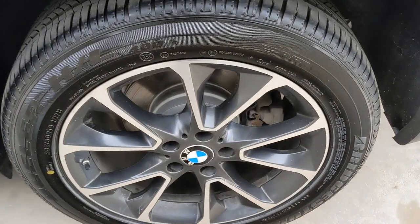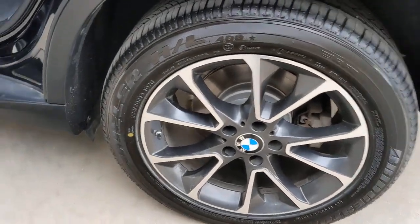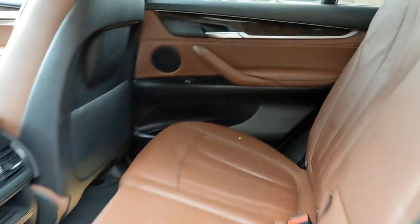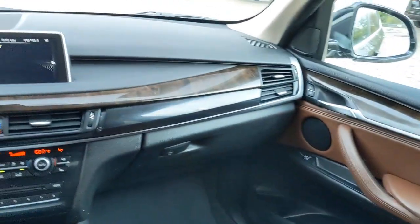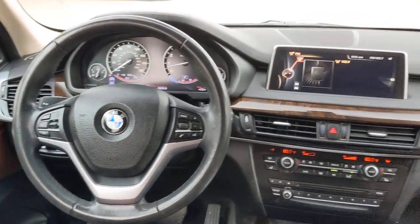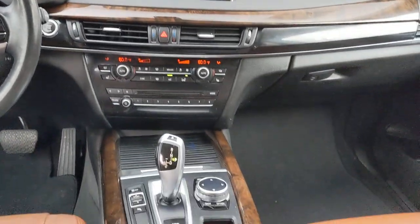These are just some of the great options this vehicle comes with: panoramic roof, sun moonroof, navigation system, keyless entry, fog lamps, power passenger seat, keyless start, power liftgate, heated mirrors, and woodgrain interior trim.